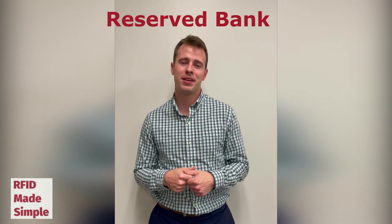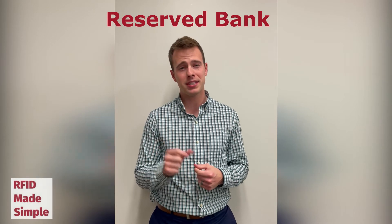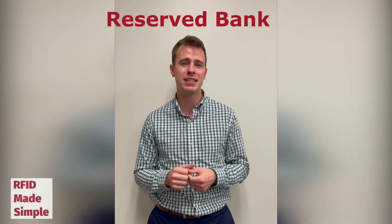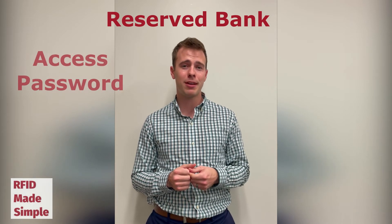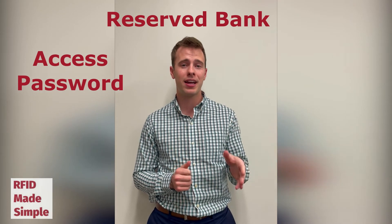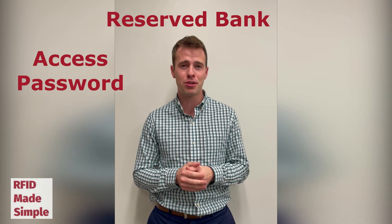Lastly, we have the reserved bank. Even though this bank is relatively small, it handles all the security passwords of the RFID tag. An access password can be written to the reserved bank, which will then password-lock the EPC and the user memory banks.